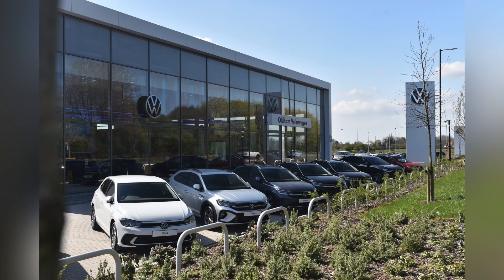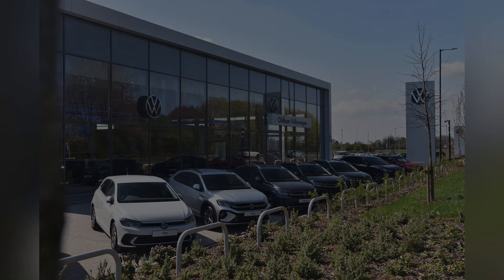This vehicle comes with a minimum of two years Volkswagen approved used warranty and two years roadside assistance. For more information, please get in touch on 0161 825 8520 or enquire online now.